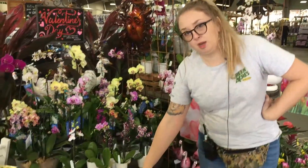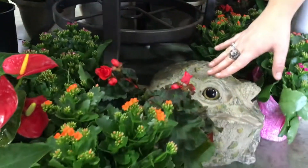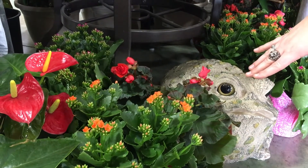Down here we have some flowers that can go outdoors. We have begonias right here. They can actually go outside in the shade or in the house in bright light, and they will also keep flowering throughout the summer.